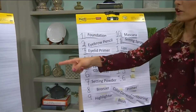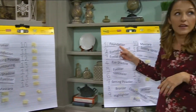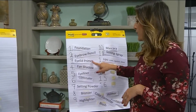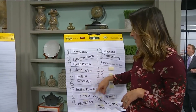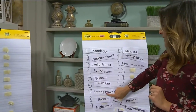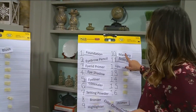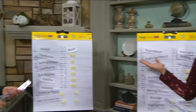Brittany's got her life together. So the first thing I do is foundation, then I put my eyebrows on because I can't stand to look at myself without them. Then I put eyelid primer — I also use concealer on my eyes — then eyeshadow, eyeliner, then concealer where I need it, setting powder, bronzer, I don't use blush, highlighter, mascara, setting spray, and lips.